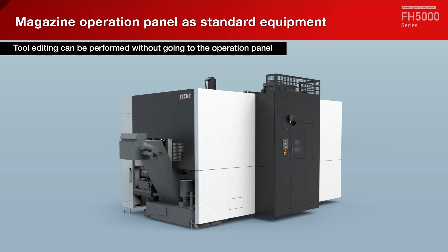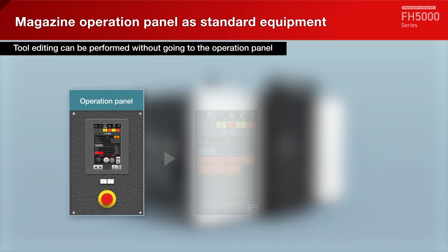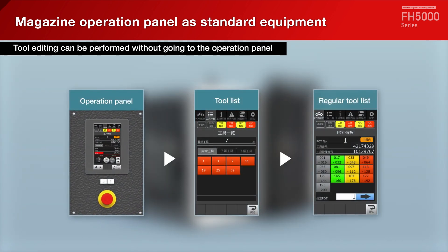A touch-type magazine operation panel is equipped as standard. Tool editing can be performed without going to the operation panel.